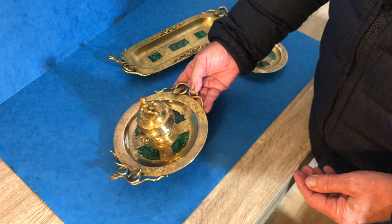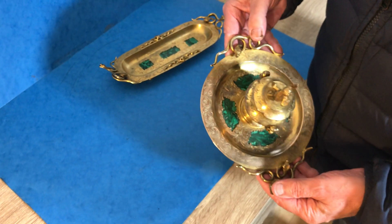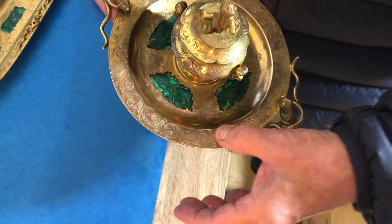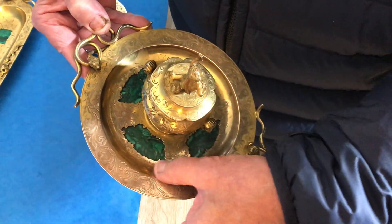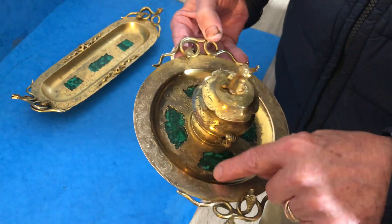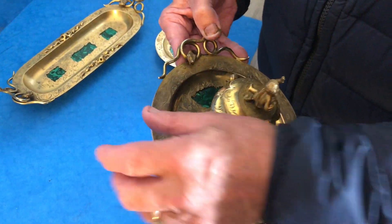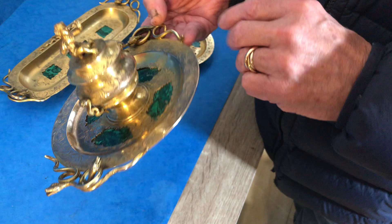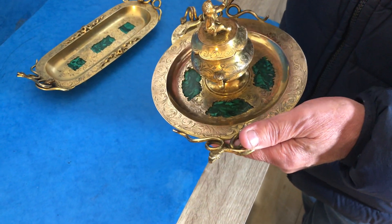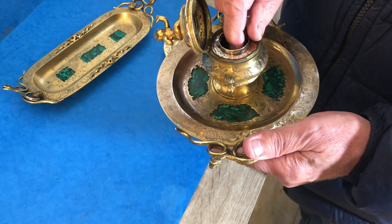Then you've got an inkwell in nice condition. Some of the gilding has come off — it's actually more bronze than brass — so it's come off there a little bit on the inkwell, but otherwise it's in beautiful condition. There's a little cherub on the top.